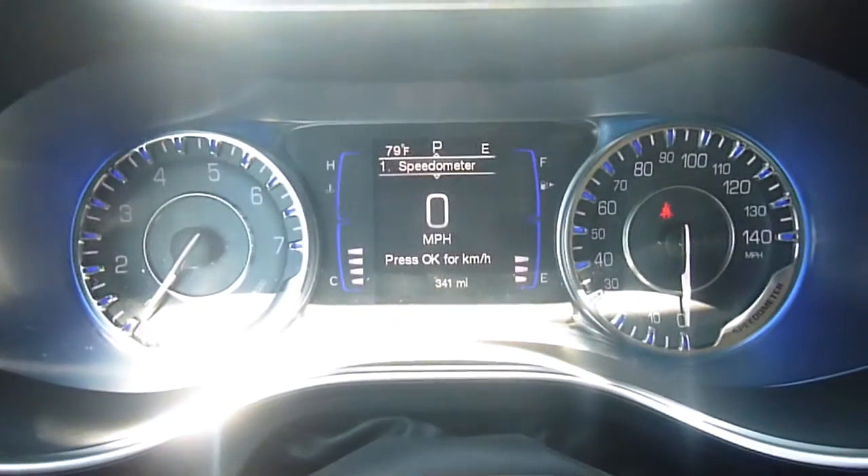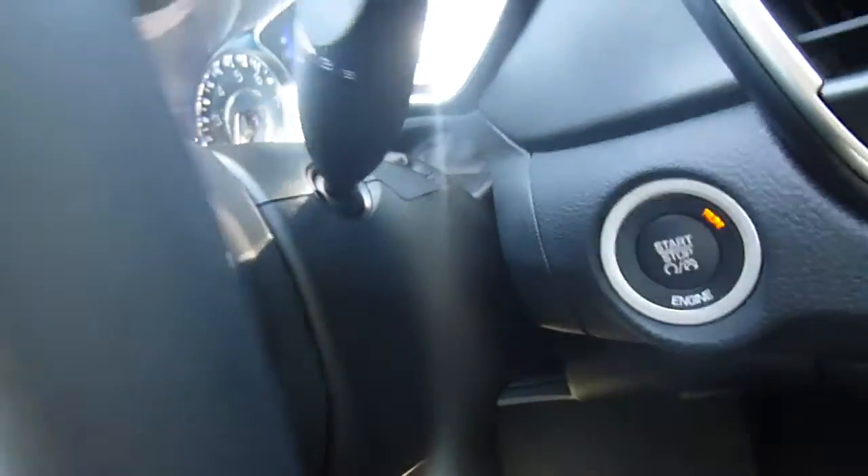Here's a look at the dash. That middle screen there is your information center. You've got menu controls, voice recognition, cruise control, and then on the back are media center controls.